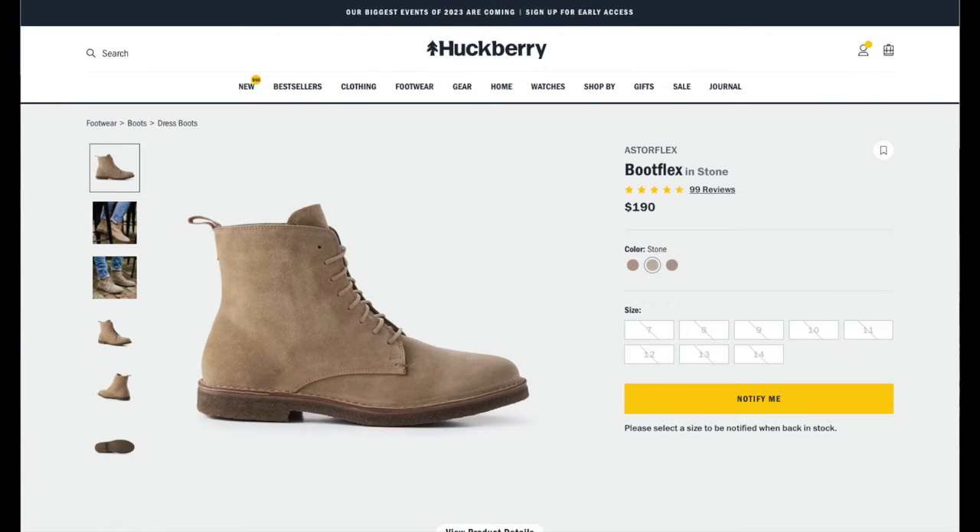You don't often see the Bootflex much on websites anymore. They seem to have been mainly superseded by the Dowelflex ankle boot, but they do come up from time to time. When they do, they sell for about $130 US dollars.